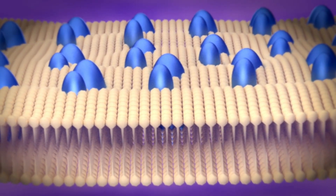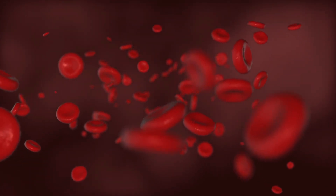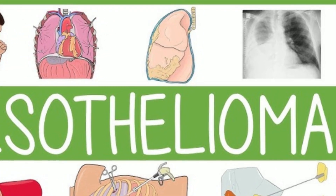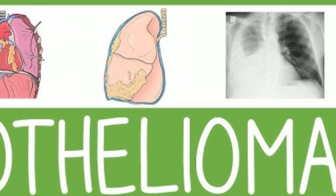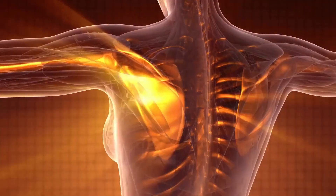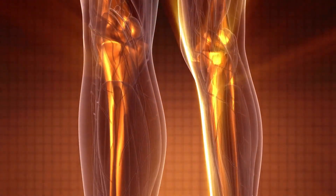Benefits of proton therapy for mesothelioma. A. Precision: Proton therapy allows for precise targeting of cancer cells, reducing the risk of damage to nearby organs and tissues. This is particularly advantageous in mesothelioma cases where the tumor is often in close proximity to vital organs. B. Lower side effects: Because proton therapy minimizes damage to healthy tissues, it often leads to fewer side effects compared to traditional radiation therapy. Patients may experience less fatigue, skin irritation, and damage to the lungs or heart. C. Higher radiation dose: Proton therapy can deliver a higher radiation dose to the tumor while sparing healthy tissues, potentially improving treatment outcomes.